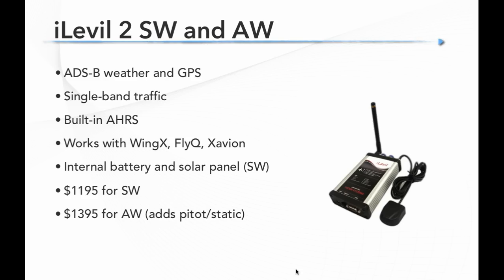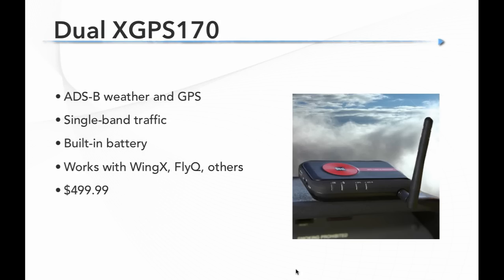The iLevil AW has a pitot-static input, so if you're a homebuilder and want your tablet and ADS-B receiver to serve as your whole instrument panel, that's a good option. Another popular option is the Dual XGPS 170 from Dual Electronics — like their popular circular GPS unit but adding ADS-B weather and single-band traffic. It has a built-in battery, works with WingX, FlyQ, and others, and at just under $500 it's probably the least expensive option out there — a good choice if you're shopping on a budget.